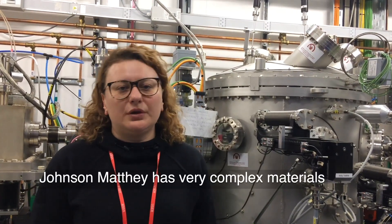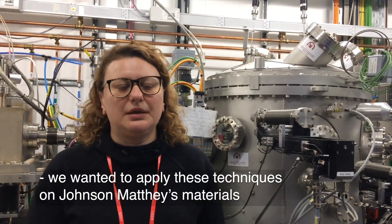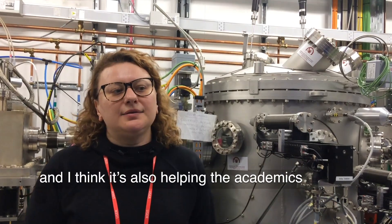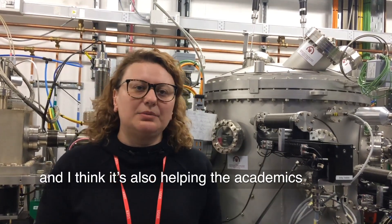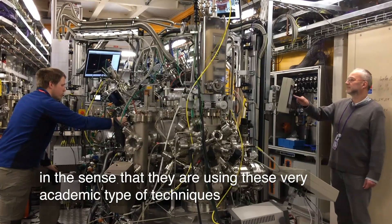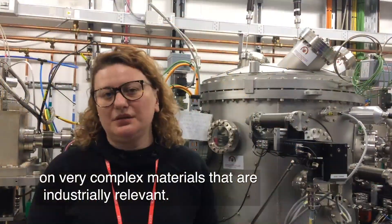Johnson-Matthey has very complex materials. We wanted to apply these techniques on Johnson-Matthey's materials, and I think this is also helping the academics in the sense that they are using these very academic-type techniques on very complex materials that are industrially relevant.